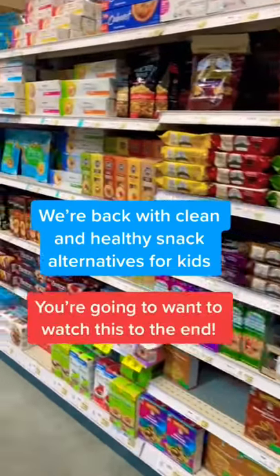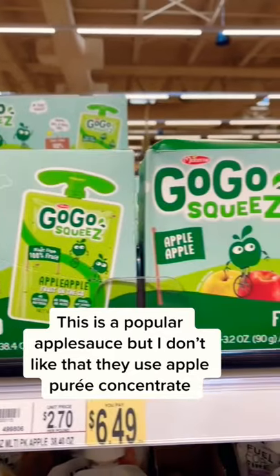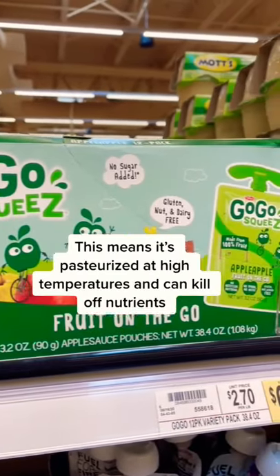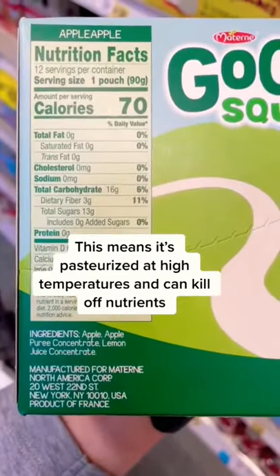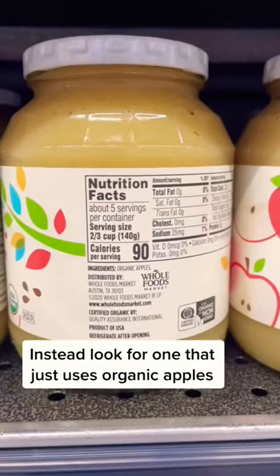We're back with clean and healthy snack alternatives for kids. This is a popular applesauce brand but I don't love that they're using apple puree concentrate. This means it's pasteurized at high temperatures and can actually kill off some of the nutrients. Instead, try to look for something like this that just uses organic apples.